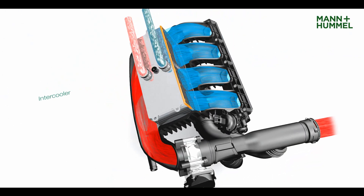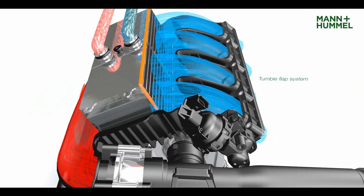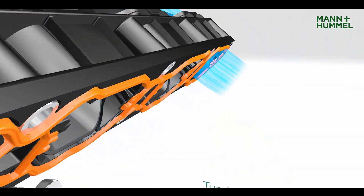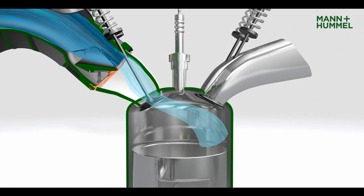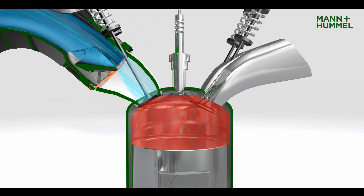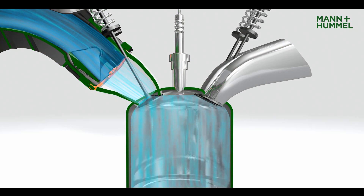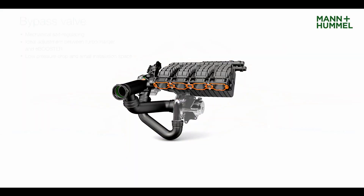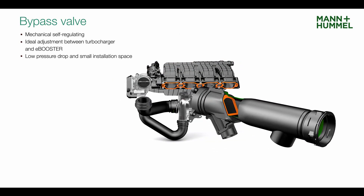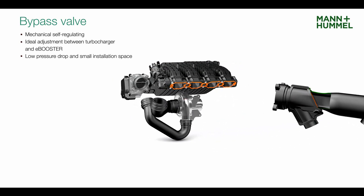The fully integrated indirect intercooler ensures a continuous and constant low charge air temperature. Further performance enhancements can be implemented with the use of a robust tumble flap system, which controls the turbulence in the cylinder depending on engine load and speed. The mechanical self-regulating bypass valve requires little installation space and results only in a slight pressure drop.